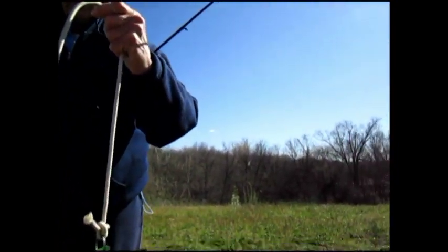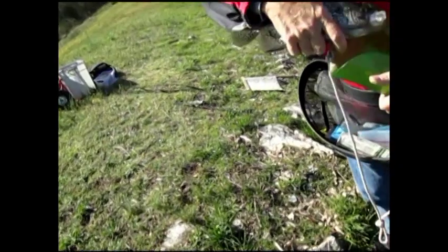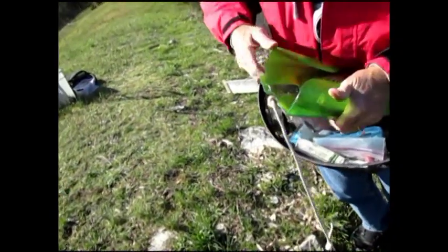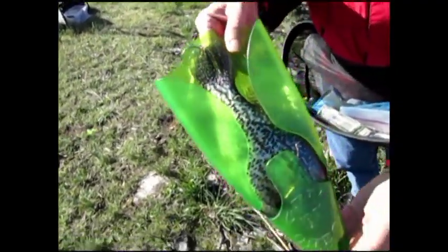Including a scale. Have you ever used one of these scales? You're going to learn something new. Insert him head first in the scale. Okay, now this line here is 13 inches. He is a 12 and three-quarters inch crappie.